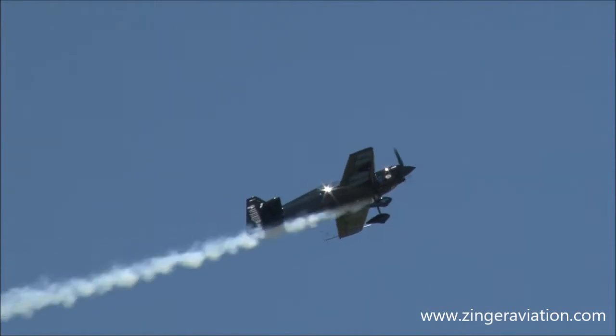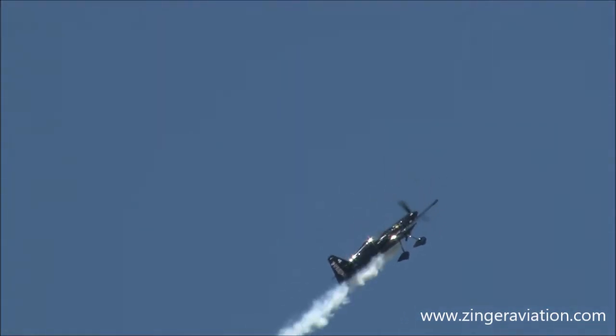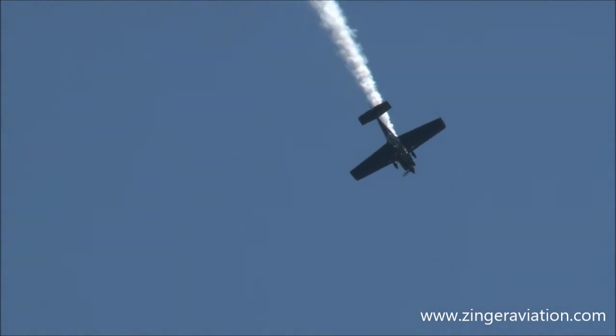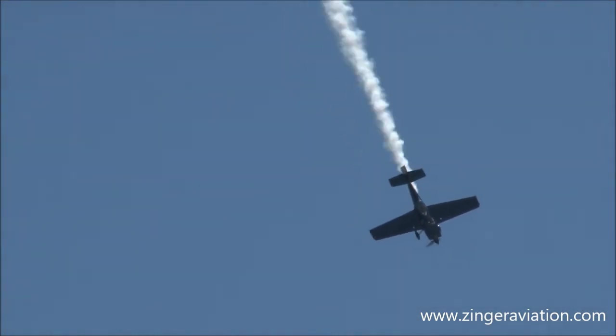Watch as this dizzying world goes by and he quickly recovers. Here's one that people have been working on for years — it's almost impossible. We call it the inside tumble. There's one, two, three, and four. Rob Holland — light him up!